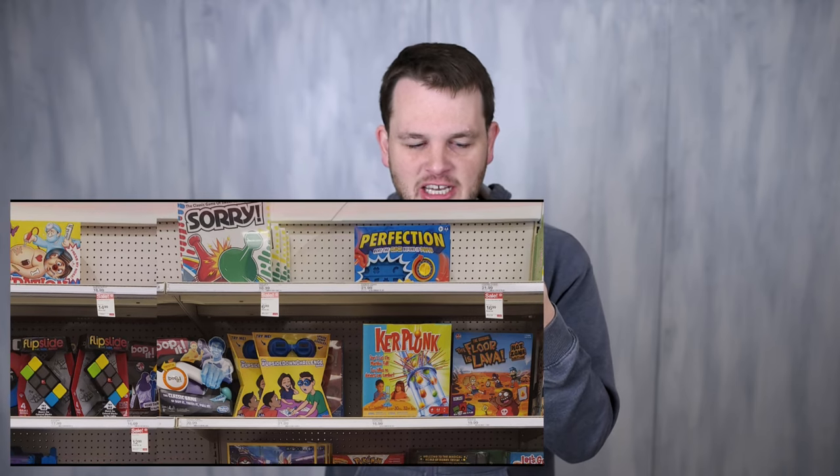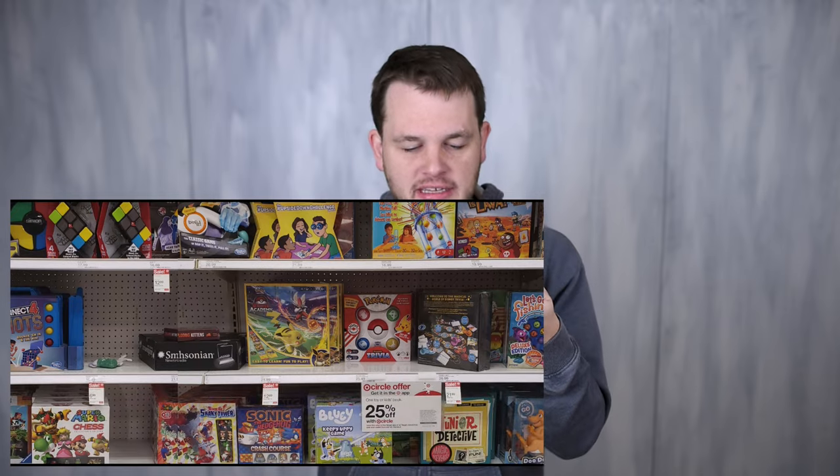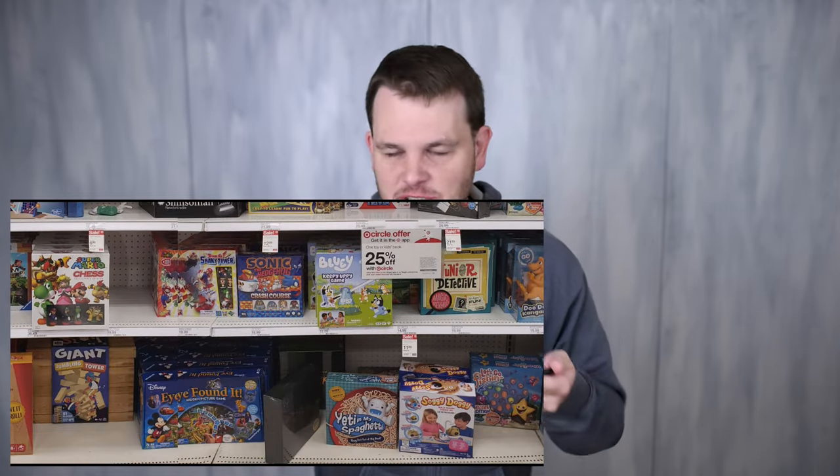I think it starts off worse, gets better and better as you go along, and then kind of tapers off at the end — it'll make for a more exciting video. We start off with classics like Sorry, Perfection, Bop It, and Kerplunk. These are just classic board games we've had around for a long time. Nothing really special, and no great deals there either.